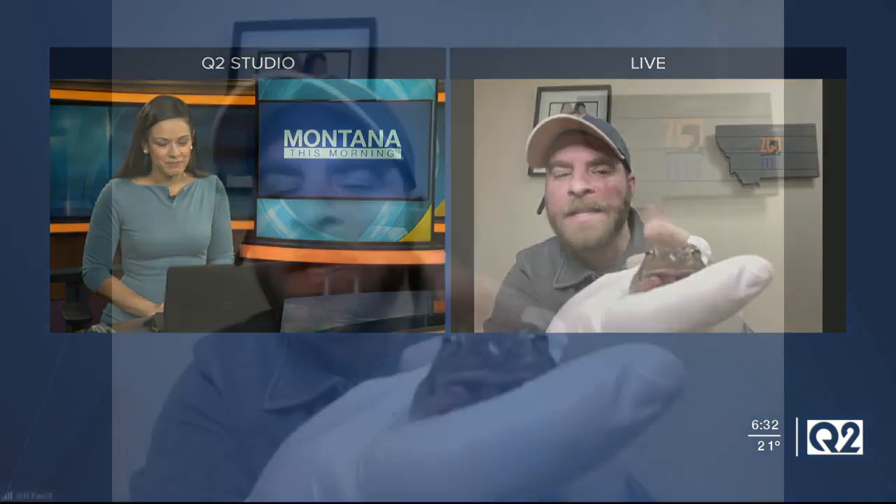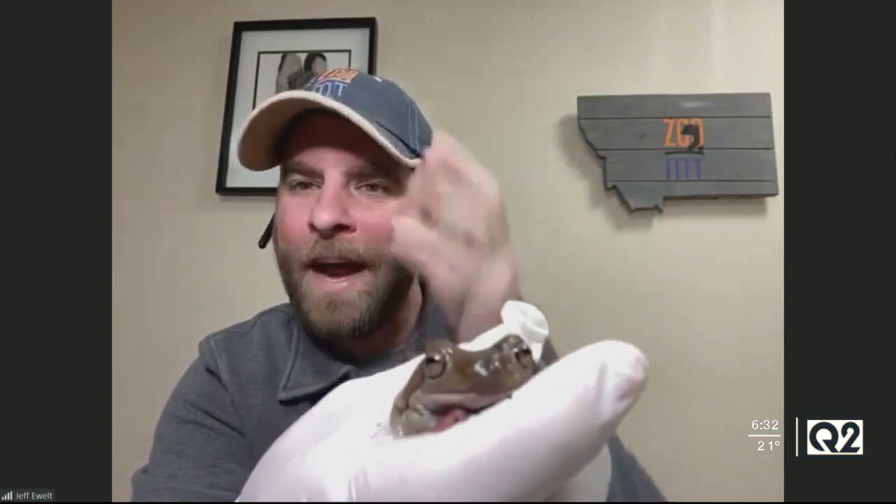Why do you have a glove on? Are you going for the Michael Jackson look, or is that for safety? Well, I kind of feel cool with my headpiece and my glove now. It's actually to help his skin — these guys have very delicate skin, and my oils on my hands, if I handle them too long, it can cause problems for this guy. So this is just a way for me to make sure he's as safe as he can be.